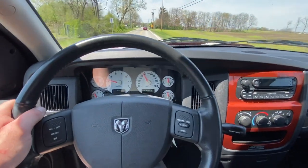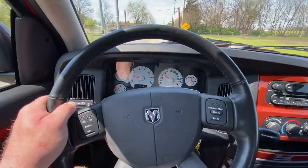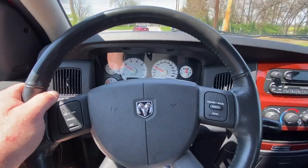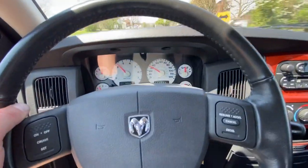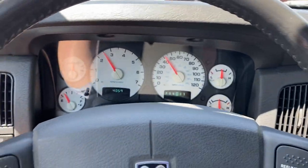This is going to conclude the driving video. If you have any questions, you can feel free to reach me directly at 614-563-9999. Again, this is a beautiful 2005 Dodge Ram Daytona — go Mango!